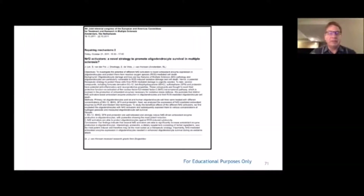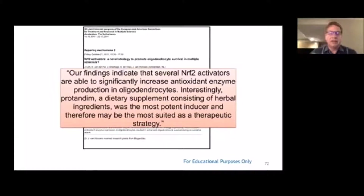A study from the Netherlands from an international MS Society meeting concluded: 'Our findings indicate that several Nrf2 activators are able to significantly increase antioxidant enzyme production. Interestingly, Protandim, a dietary supplement consisting of herbal ingredients, was the most potent inducer and therefore may be the most suited as a therapeutic strategy.'